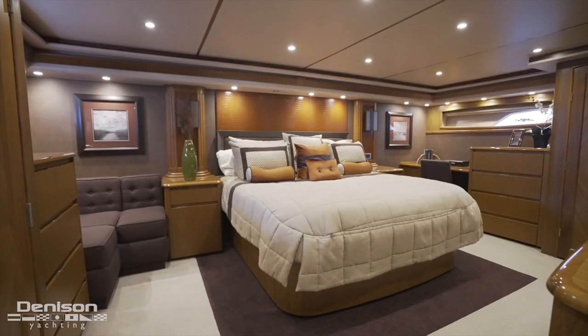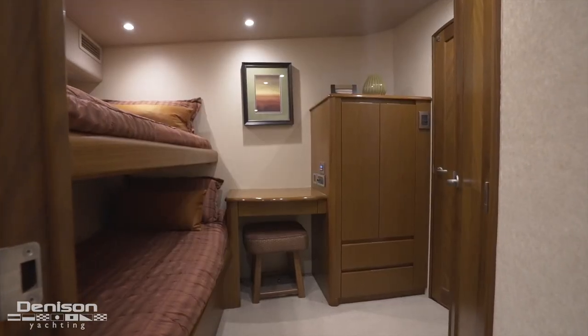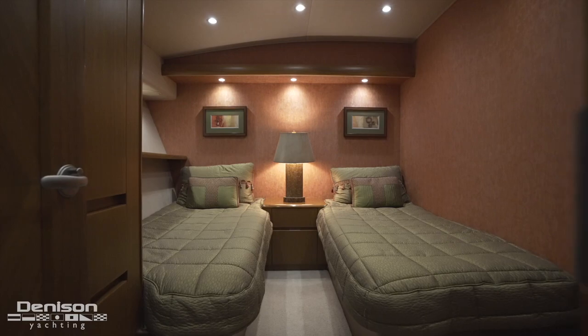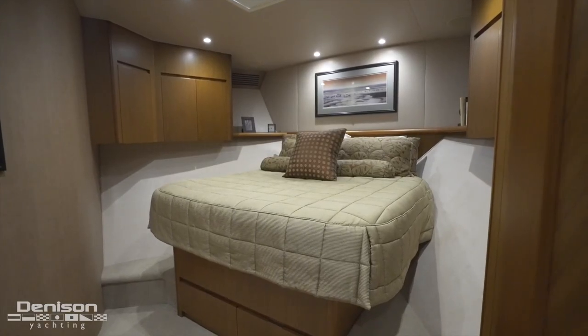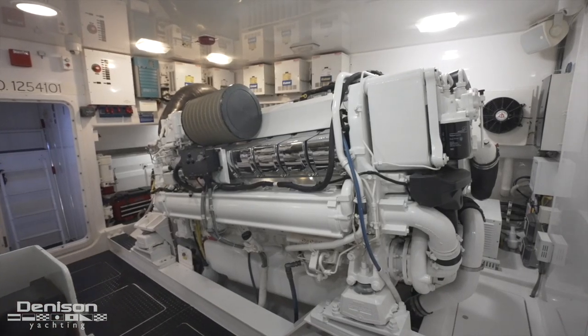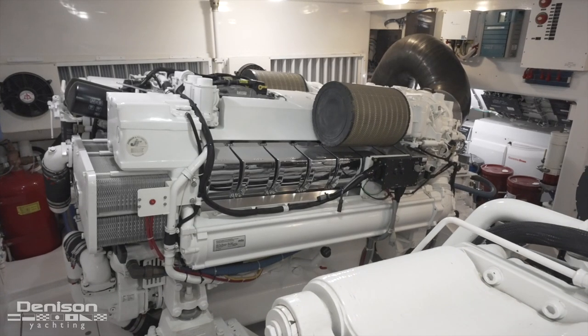We're kicking off today's tour here in the master, which is one of five staterooms. In addition to the master, we have crew quarters forward with over and under bunks. We also have three guest rooms including a side-by-side, a queen, and a VIP, all with ensuite heads. This 82 Viking is equipped with 2,400 horsepower MTUs. She has 1,750 hours and has only burned 50,000 gallons of fuel — she's lightly used and ready to go.